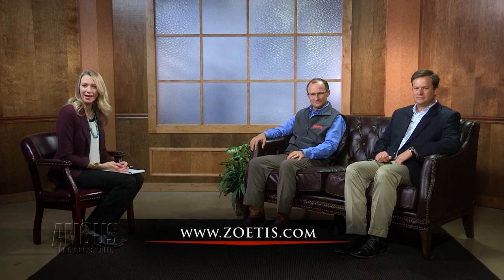That's all the time we have today. Thank you both for joining us. If you would like to learn more about Calibration 5 or the genomic enhanced EPDs along with genomic prediction tools, visit Angus.org or Zoetis.com. We'll be back after this.